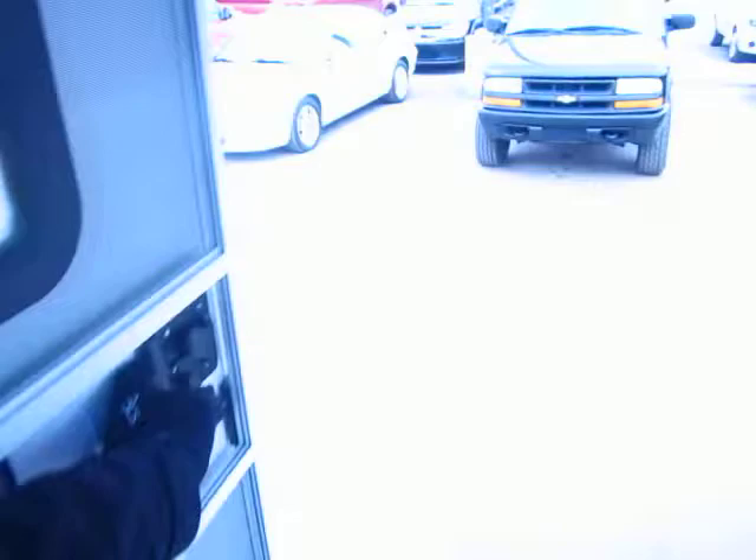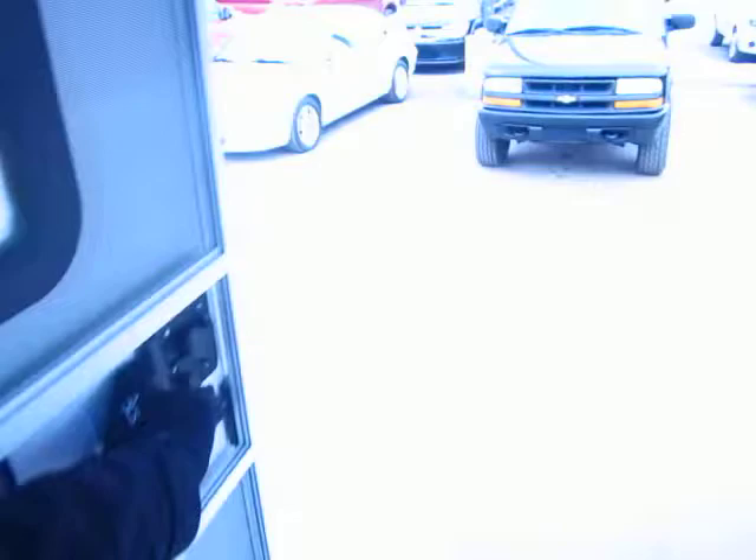If you have any other questions, do not hesitate to give us a call. There are a lot of reasons that Bison is literally the number one producer of living quarter horse trailers — and growing. Give us a call at 800-256-5196. Halet Auto and RV. Take care, folks. Stay safe. Happy trails.